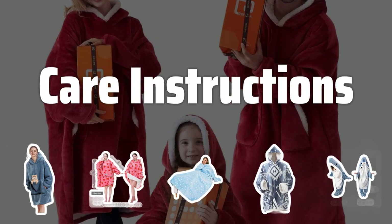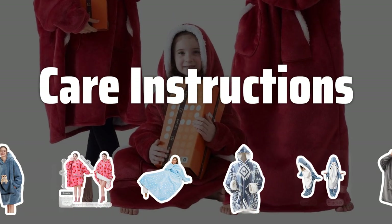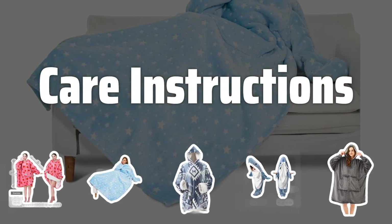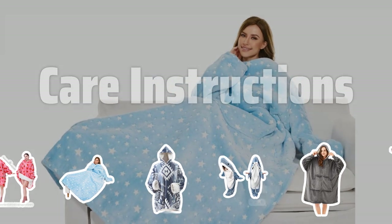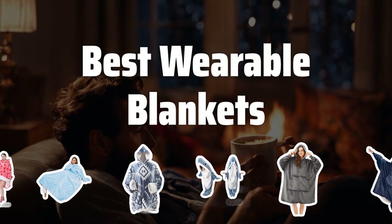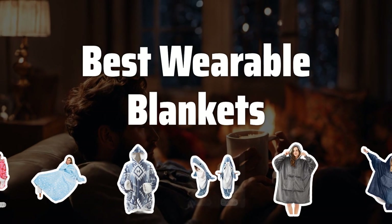Care Instructions. Cleaning a wearable blanket can be tricky due to delicate fabrics and special features. Choose a blanket that is easy to care for and can be washed without losing its shape. Always check the care instructions before purchasing. Now let's take a look at the best wearable blankets we chose for you.